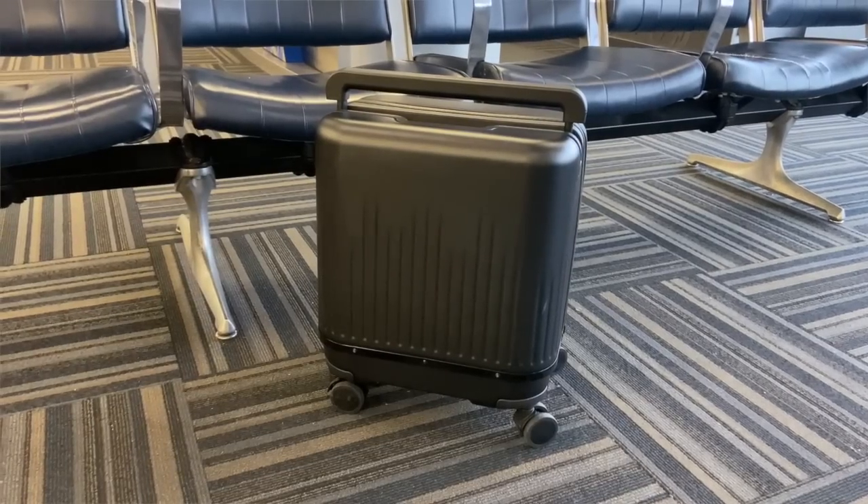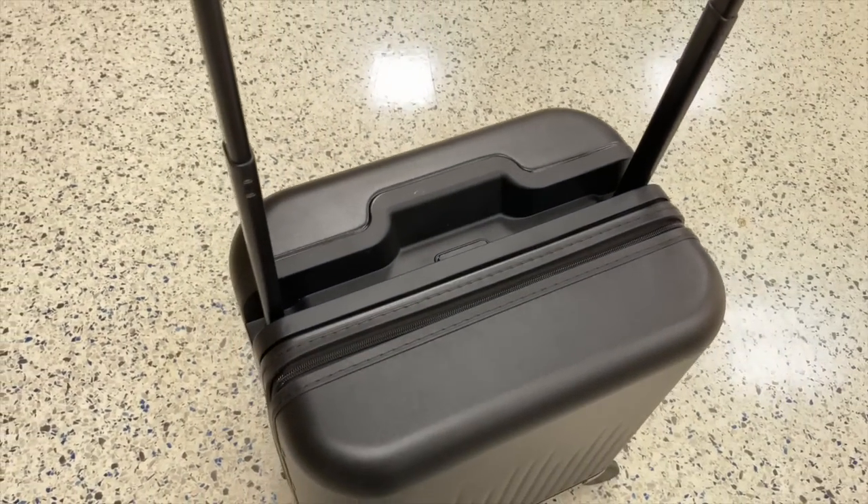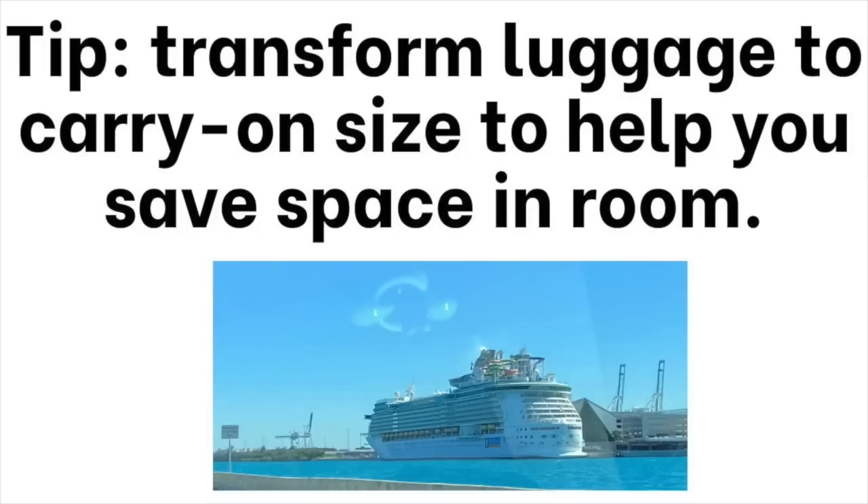I asked Vello if I could show you this suitcase in person and they are sponsoring this video because I was geeking out over this new technology for travel. I immediately thought of types of travelers who would use this three-in-one suitcase: if you fly internationally as well as domestically, if you cruise and need a checked size suitcase but want to stow it in the carry-on position in your cabin, or if you simply want one piece of luggage for all your travels.